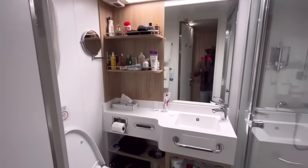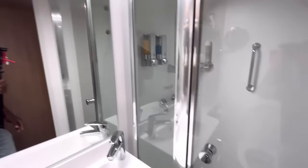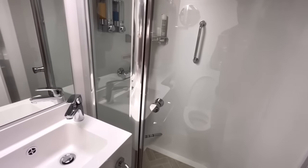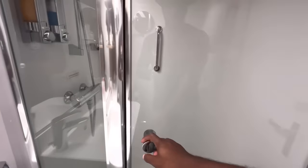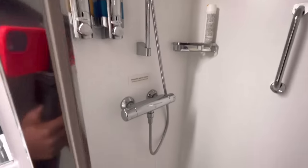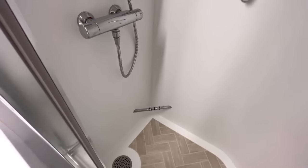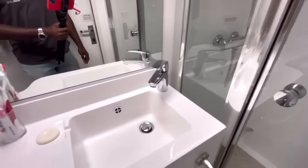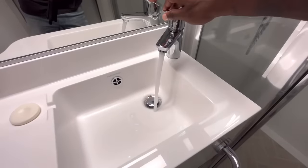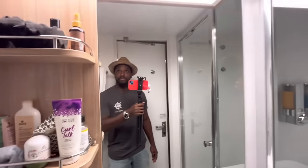Moving on to the restroom — it's not too big, not too small, very standard and functional. Carnival has moved away from shower curtains on their newer ships, going with a sliding glass door that pulls out effortlessly. Inside the shower you have a detachable shower head, a clothesline for drying clothes, a holder for soaps and shavers, and a little foot ledge for shaving. The sink is a decent size with good water pressure, though some passengers have reported low pressure on this ship.